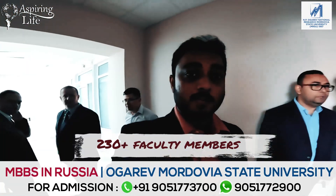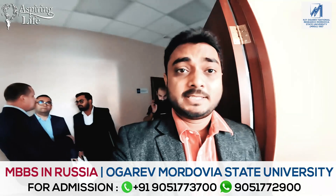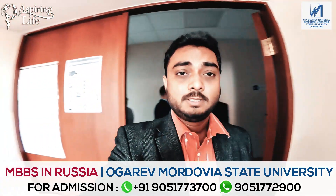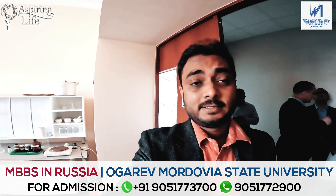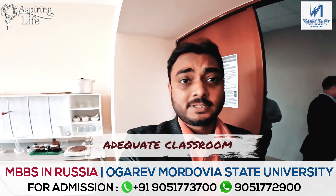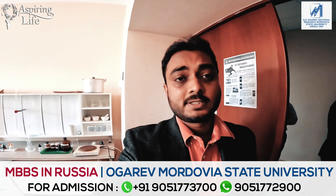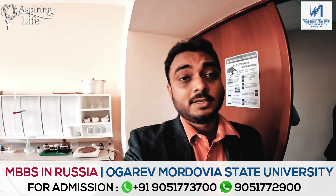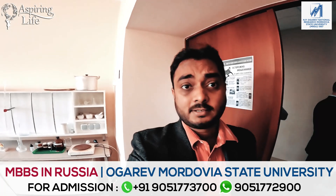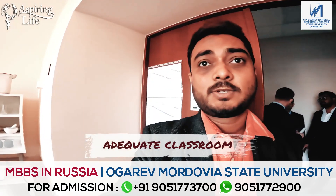We are going back into the simulation lab where students from 35 countries are studying medicine. We want to show you how this idea works in practice. A lot of students and participants from India are doing classes here. As the number of Indian students is large, they have a separate batch. Even students from Tajikistan, Kyrgyzstan, and Iraq are attending classes here.